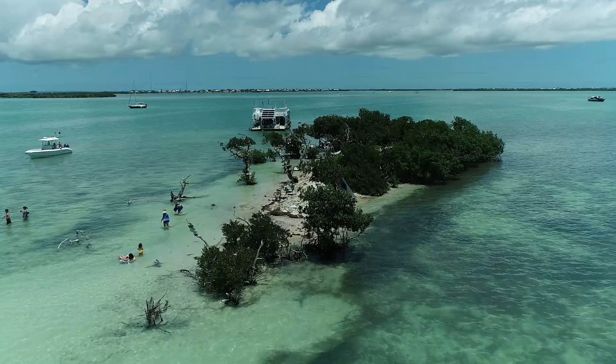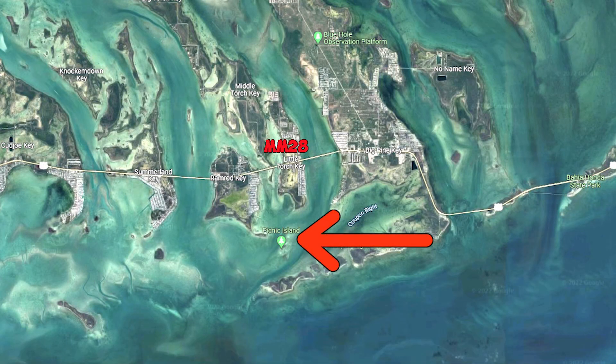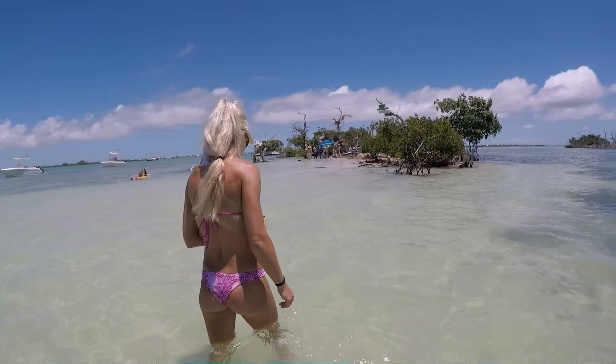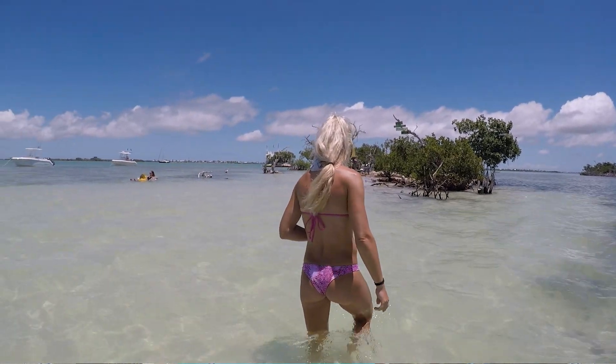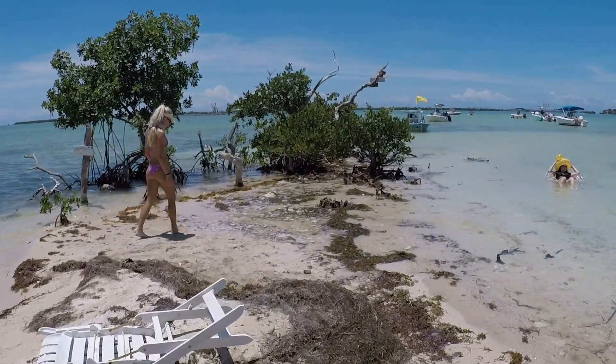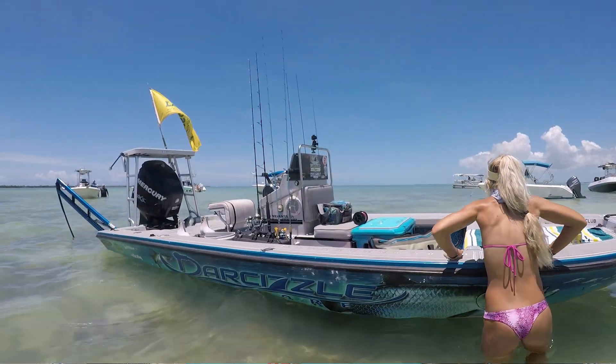We're here hanging out at Picnic Island. Beautiful Sunday fun day. There's actually not a lot of people here, but it's a glorious day after two days of rain. We're gonna get out, walk around, take some pictures, and just hang out. It's a really cool spot to check out right here in Big Pine Key. This is just one of the amazing sandbars we're going to show you today.